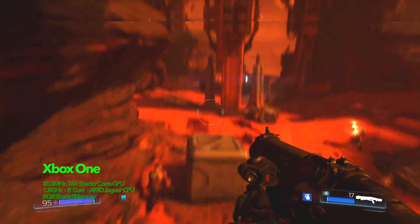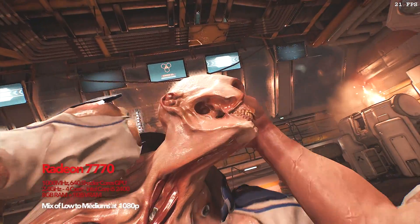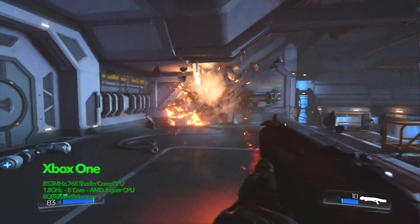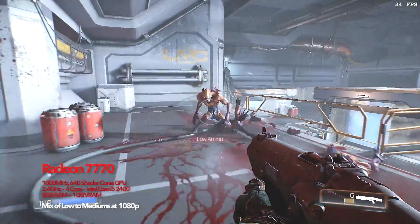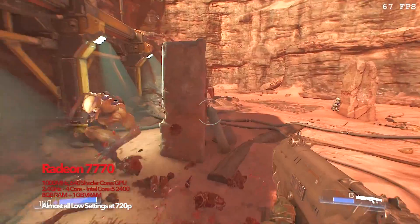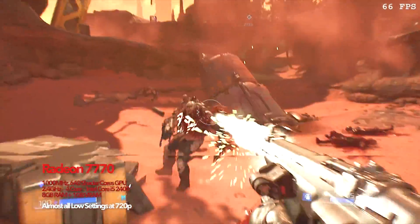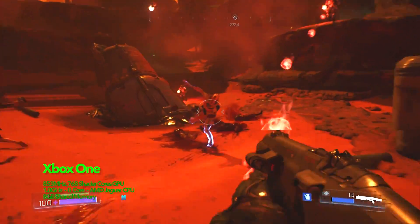The Xbox One version of Doom is slick and hard to beat. Similar settings at a similar resolution with Vulkan enabled brought the Radeon to its knees. But lowering the settings on the PC version brought the frame rate back and made things even feel a bit more responsive. But all round the Xbox version is a bit more refined here and clearly wins this round.